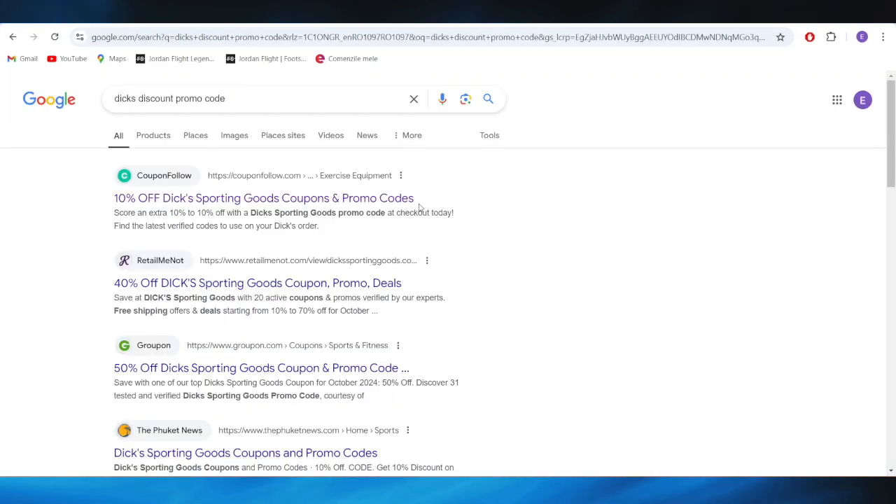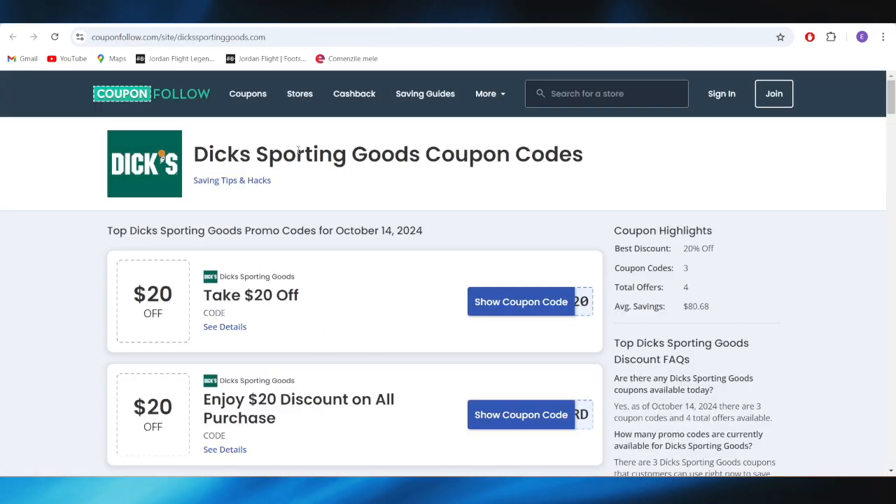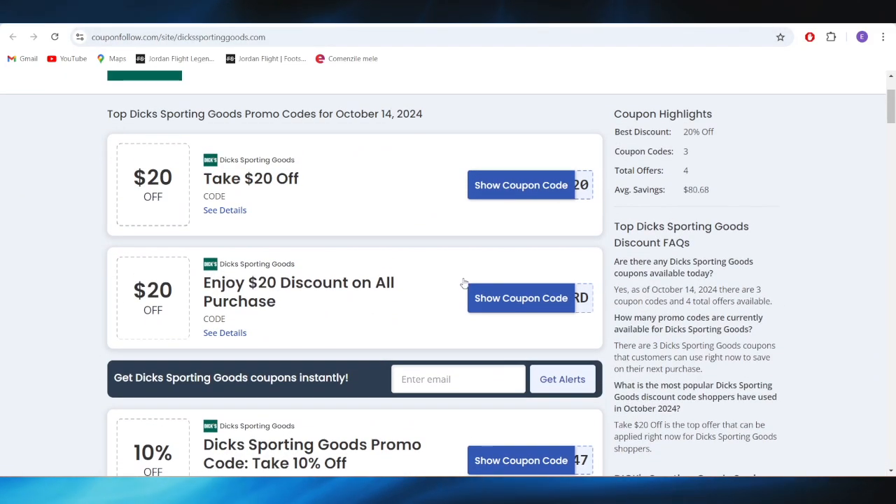First of all, go to your web browser and search for DEX discount promo code. Go to this website which is called couponfollow.com and as you can see right here we have a list of different types of promo codes that you can use to get some discounts.